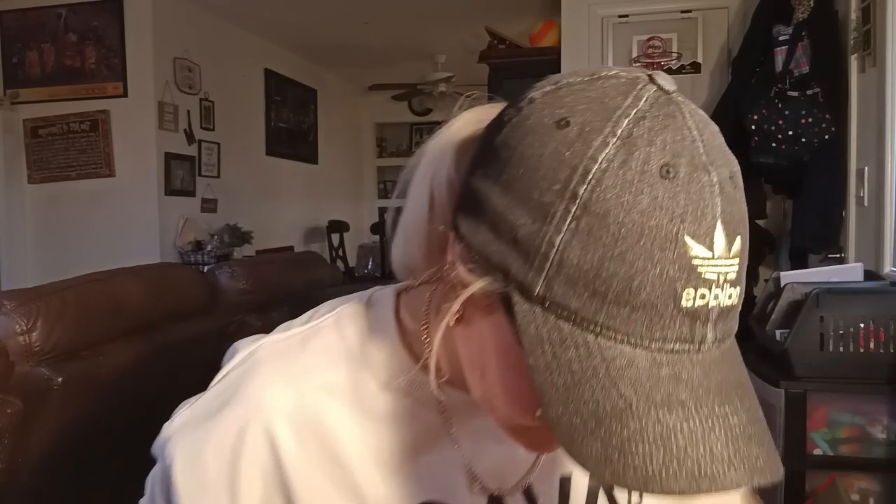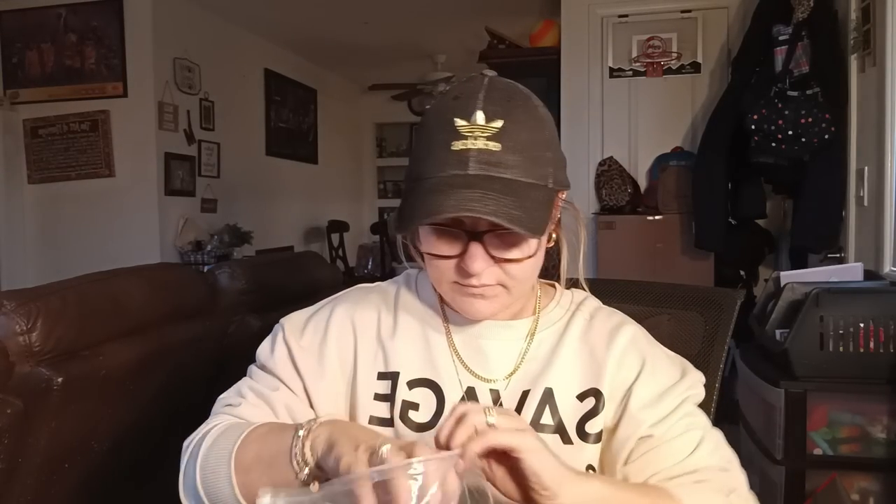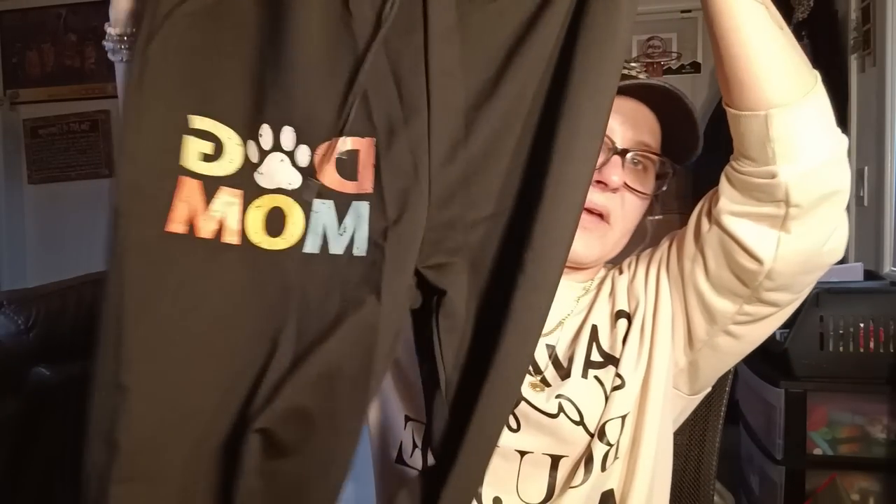I got another shirt — it says 'dog mom' in different colors, and I also have matching sweatpants in here. I got both in size medium and they're black. I love my black t-shirts and sweatpants. The shirt matches the sweatpants — you can't go wrong with t-shirts and sweatpants from Temu. Really good quality.